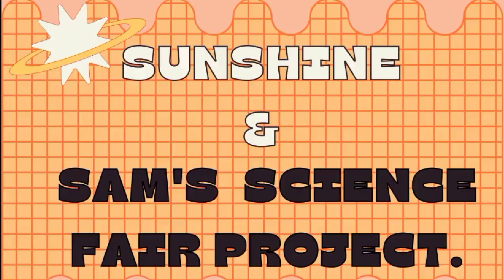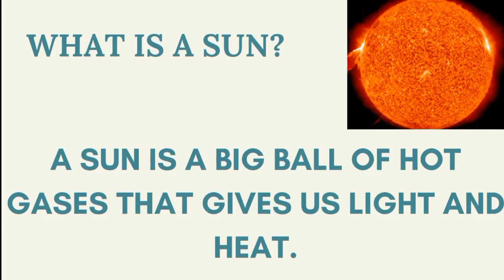Welcome, champion, to another science class! Yes, science is fun. Today you're going to be learning another interesting topic titled 'Sunshine and Sun Science Fair Project.' What is a sun? A sun is a big ball of hot gases that gives us light and heat.